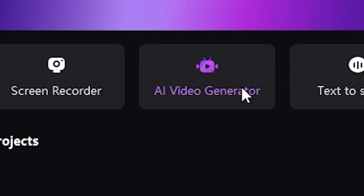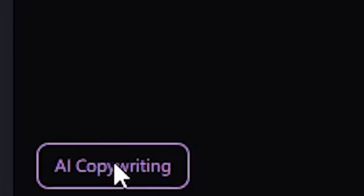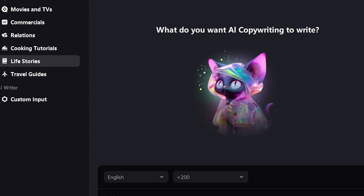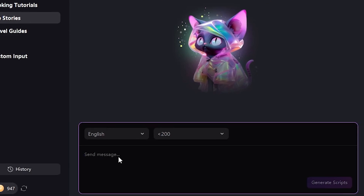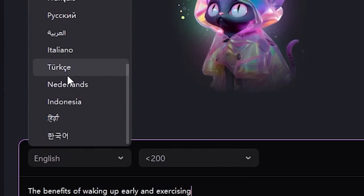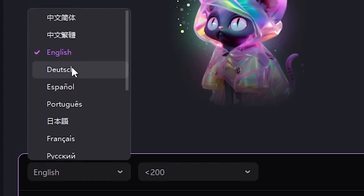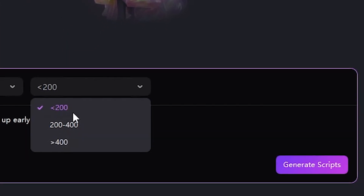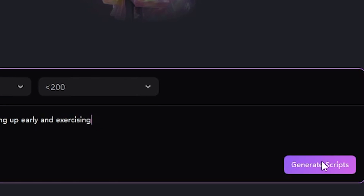Click on this option, select AI Copywriting, and then choose your topic. I want to create motivational videos, so I'm selecting Life Stories. Next, enter your topic in the Send to Message field. For instance, here I write the benefits of waking up early and exercising. You can also select the language — I'll choose English, but there are many other language options available. Then select the desired word count. I'll keep it at 200 and click on Generate Script.